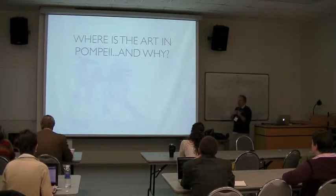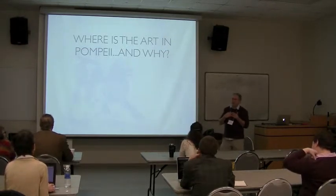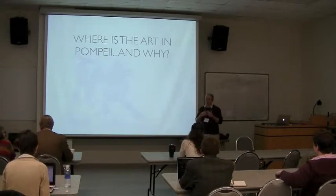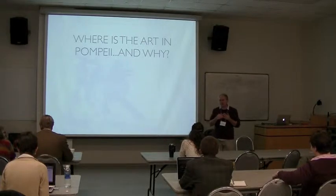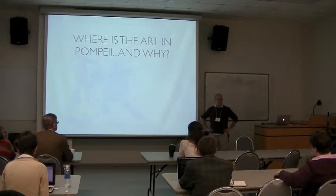My own impetus for this is about a four-year-old project. There's a lot of art in Pompeii. There's been an ongoing Italian publication called Pompeii — I forget how many volumes, 10 or something like that.